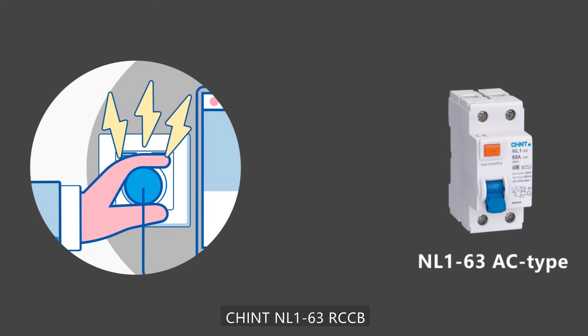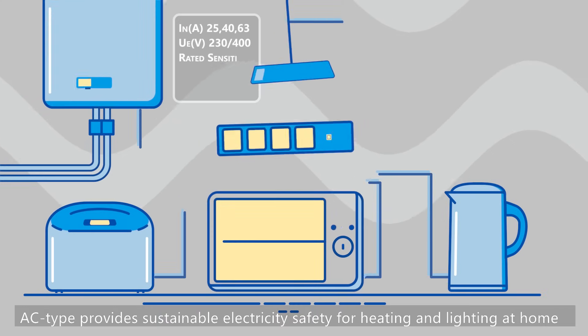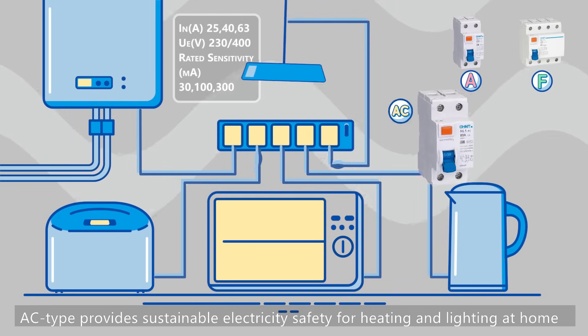Chint NL1-63 RCCB — not only for your safety. AC type provides sustainable electricity safety for heating and lighting at home.